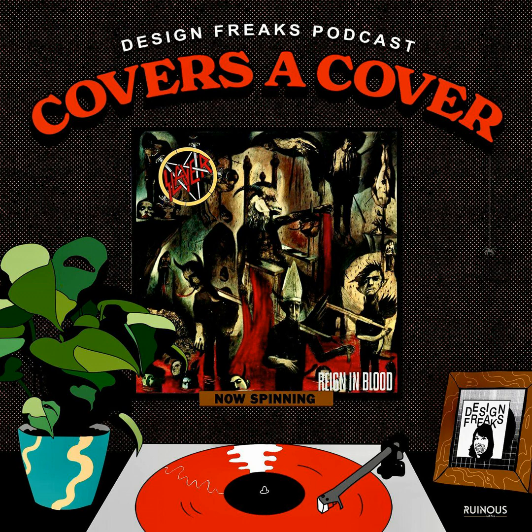Clarita here and I've got a new sponsor, DistroKid. If you want to release your music into the world, DistroKid's the easiest way to get your music into all the major streaming platforms. Unlimited uploads and keep 100% of your royalties. And because you're a Design Freaks listener, you get 30% off. Go to distrokid.com/VIP/DesignFreaks.